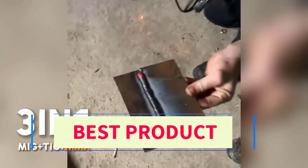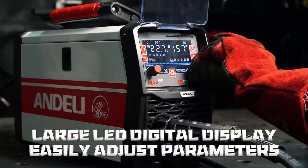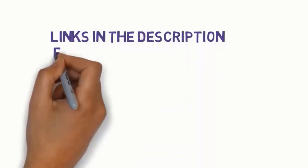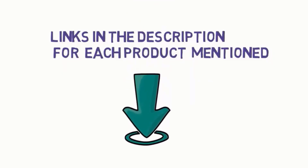Hi everybody. Welcome to my channel. Are you looking for the best welding machine in 2025? In this video, we will look at 5 of the best welding machines on the market. Before we get started, we have included links in the description, so make sure you check them to see which one is in your budget range.